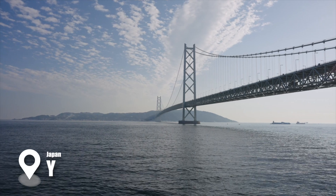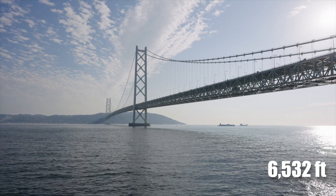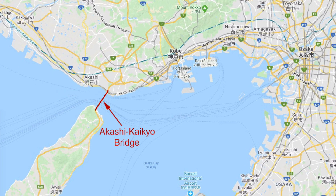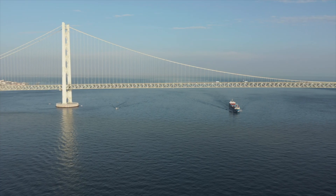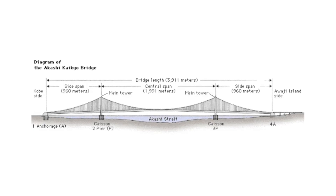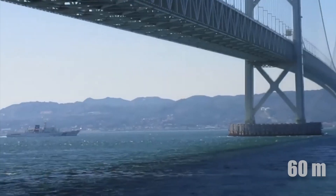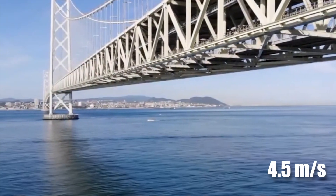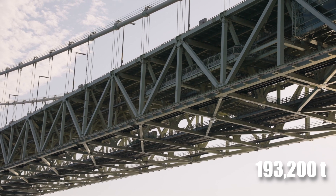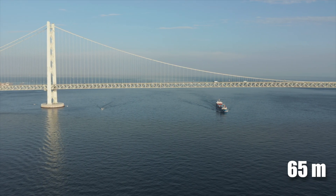The Akashi-Kaikyō Bridge, with a central span of 1,991 meters, connects the city of Kobe on the Japanese island of Honshu to Awaji Island across the turbulent Akashi Strait. The megastructure was built after frequent storms that killed thousands of islanders. It has three spans and a two-hinged stiffened truss-type structure with 60-meter deep-sea foundations that can withstand fast tidal currents of approximately 4.5 meters per second. The structure weighs about 193,200 tons, supporting a 120,000-ton vertical force with a clearance height of 65 meters above sea level.